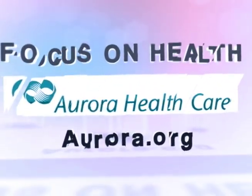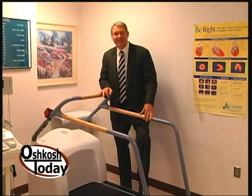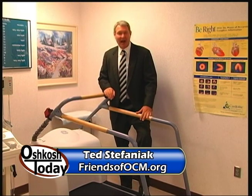This Focus on Health segment is brought to you by Aurora Healthcare. Hello and welcome to Focus on Health. I'm Ted Stefaniak. Today we're at the Aurora Medical Center in Oshkosh, in the Pulmonary Function Department.